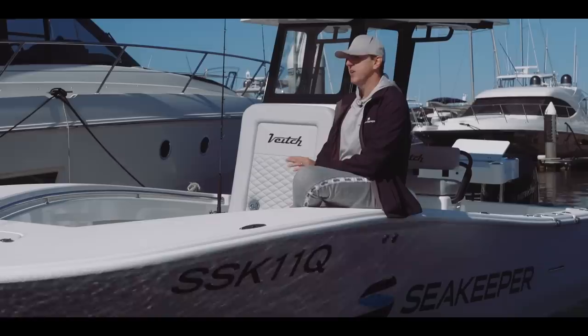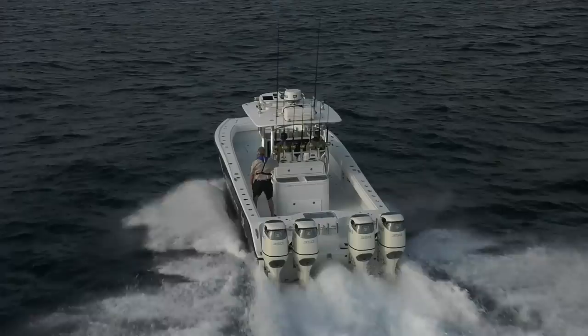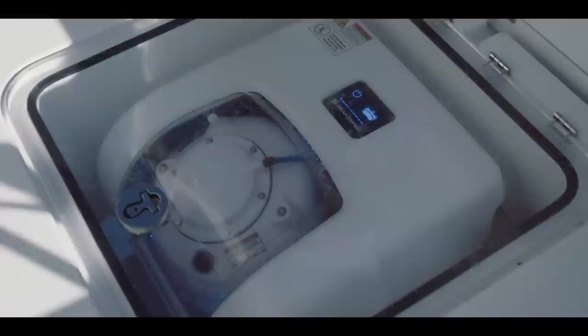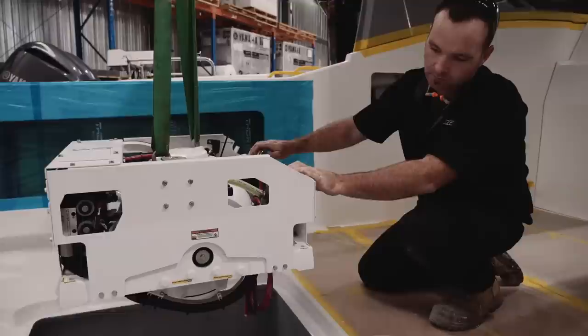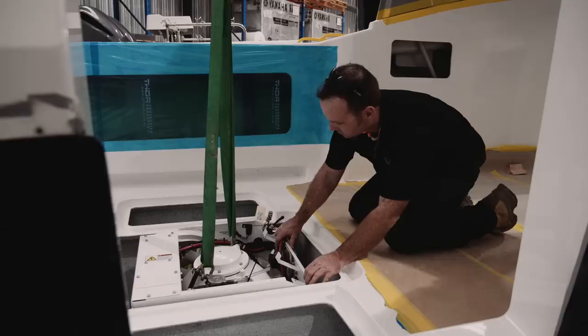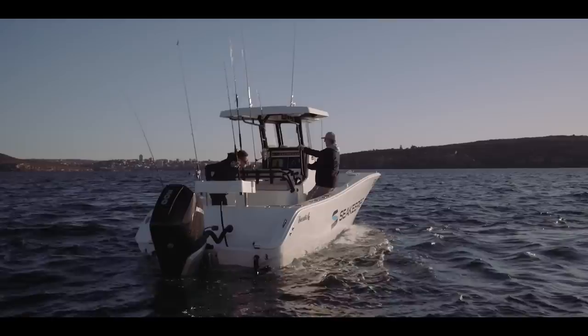Can they actually go in a cat? Absolutely. We haven't fitted one in a cat locally, however some premium cat builders in the States such as WorldCat, Freeman Boatworks, and Costa Custom Boats — all catamarans — have fitted Sea Keepers successfully. Can you run me through some specs on this one — weight and dimensions? The Sea Keeper 1 fits in an envelope of roughly 600mm by 600mm by about 400mm high, so very low profile — great for fitting below the floor or under a seat. They only weigh about 165 kilos.